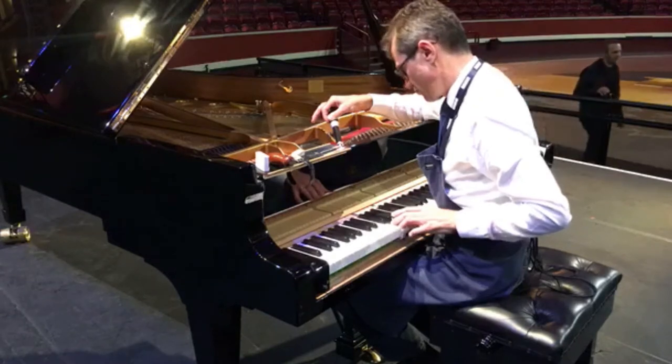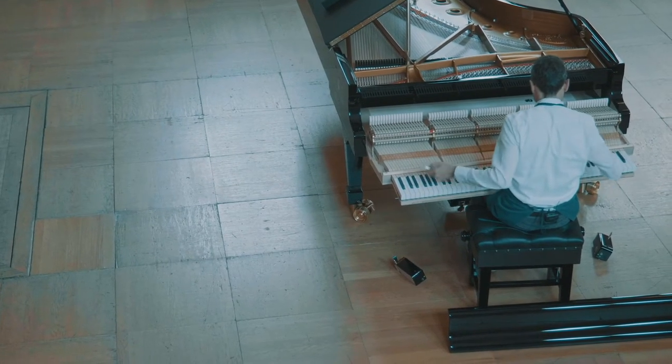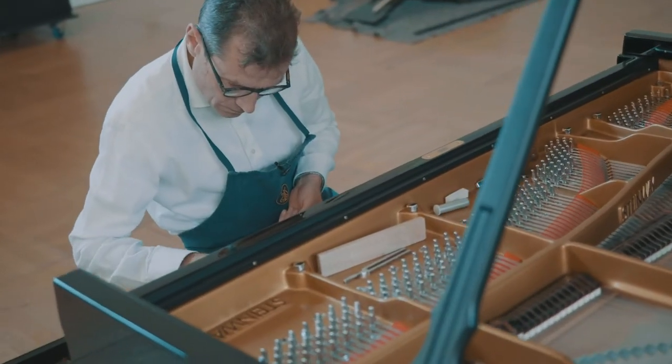And very often when you go on stage there's very, very little time for you to work peacefully, because so many other people need the stage.